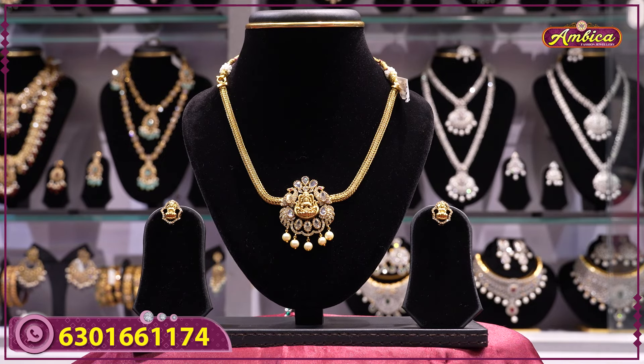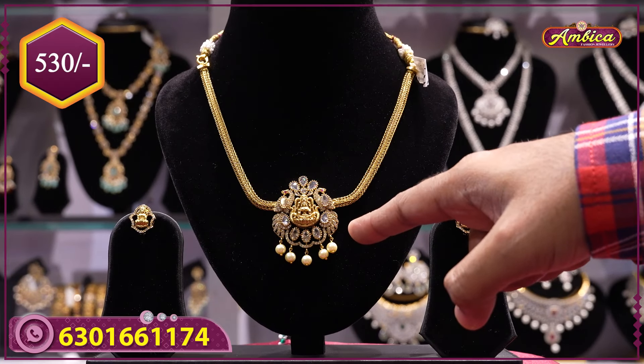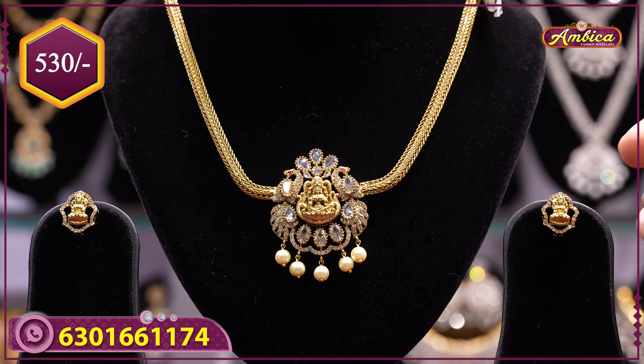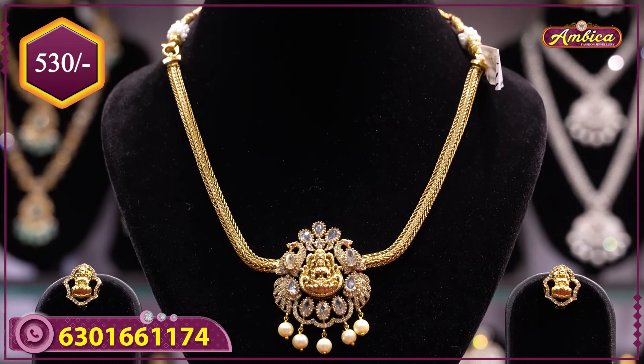Next exclusive design — completely antique finishing Victorian design, pendant with complete white kunnals, Lakshmi mohari pattern, and earrings with studs model, complete antique studs model.